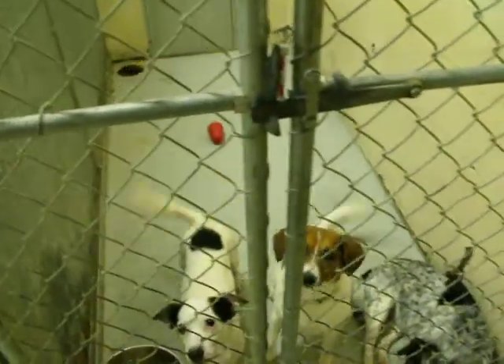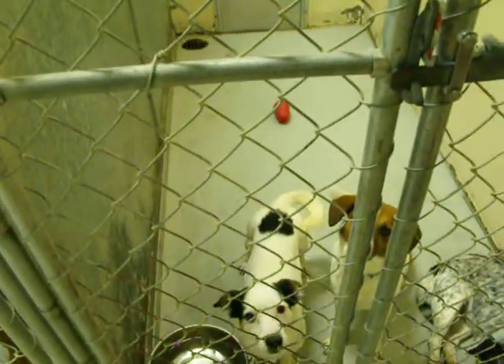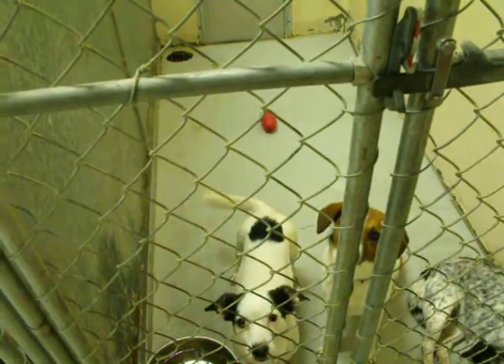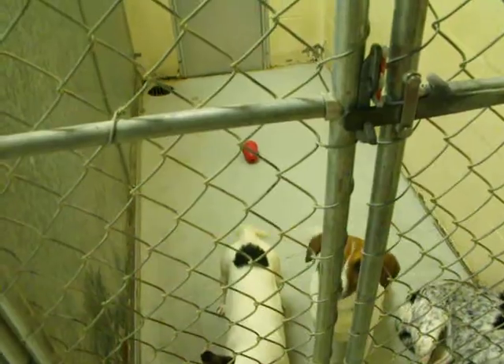And we have the black and white Terrier mix, who is a male. He was an owner's surrender — they could not keep him.